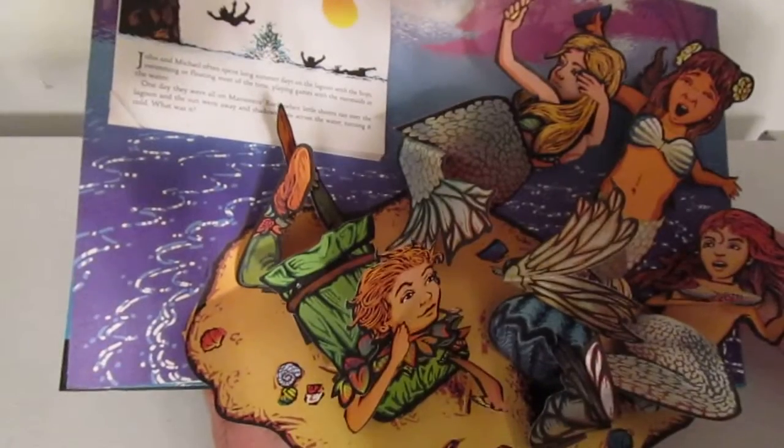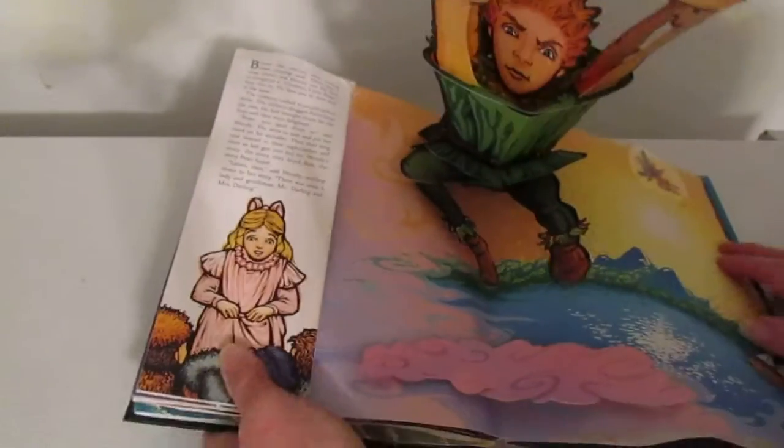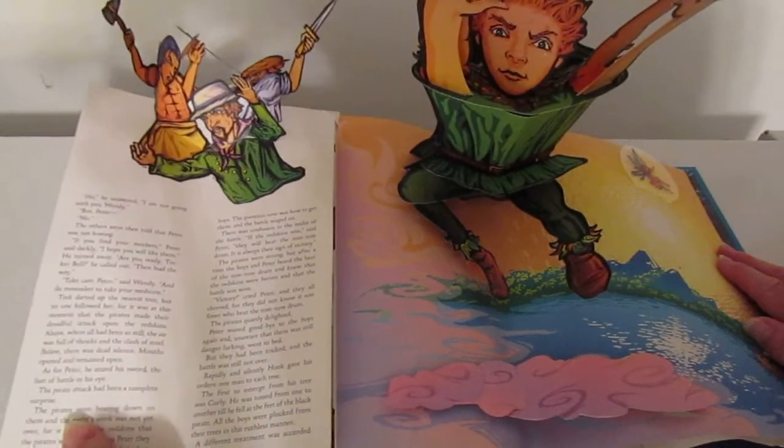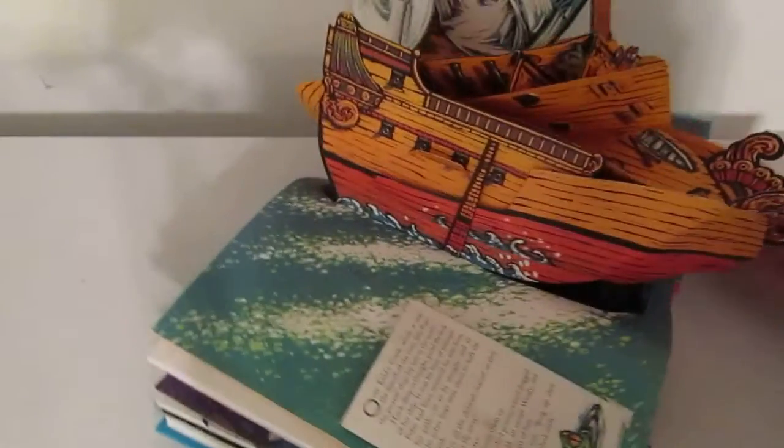Jane and Michael are there. They found the mermaids and played. The Bad Men, Peter Pan flying, and the final page — the Ship.